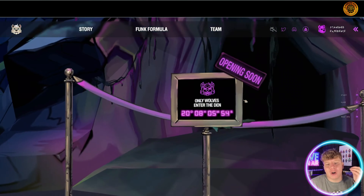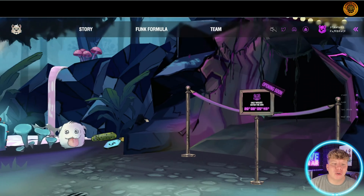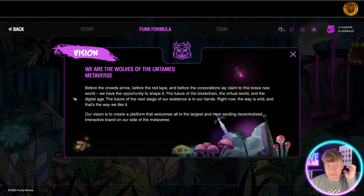Now we are going up to the wolves den. You can enter in 20 days, 8 hours, 5 minutes, and 48 seconds from now — this is when we're going to start getting in. Let's have a quick look at their vision.